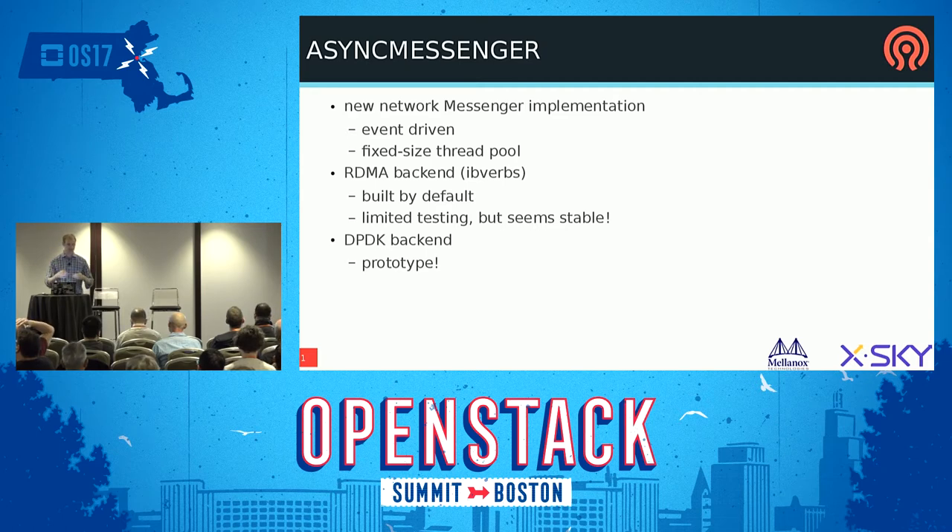The RDMA backend is not officially supported and tested yet, so your mileage may vary. There's also an experimental DPDK backend that uses Intel's user-space acceleration library. That looks very promising but it's definitely in the prototype stage — not ready to go, but the code is there and you can build it and play with it. Mellanox has been involved, along with many people working on the RDMA stuff.